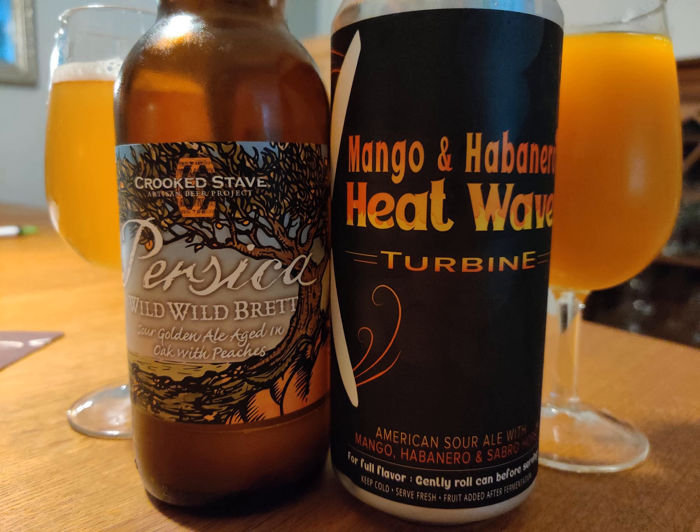Next up we have something from Energy City Brewing out of Itasca, Illinois — an American sour ale with mango, habanero, and Sabro hops. The fruit was added after fermentation. When we poured it we were like, 'oh, that's a fruit smoothie right there.' This is a very, very thick beer. Spilling this on your clothes — you won't get that stain out. Stefan knows everything about weird stains.